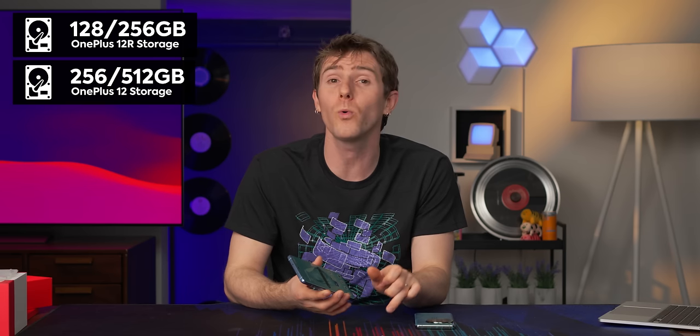It does have the same Victus 2 glass covering, but what it doesn't have is the same storage options — it's only available with 128 or 256 gigs of storage. I also haven't really tried the camera yet, so here's what we're gonna do: I'm gonna take some pictures with this after I tell you about our sponsor.